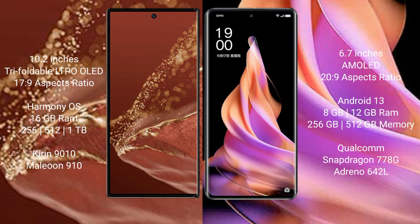The Huawei Mate XT Ultimate runs on the HarmonyOS operating system, while the OPPO Reno 9 runs on Android 13.